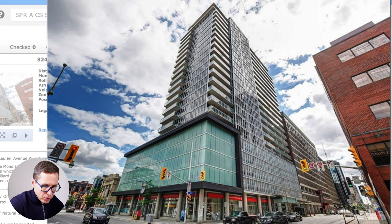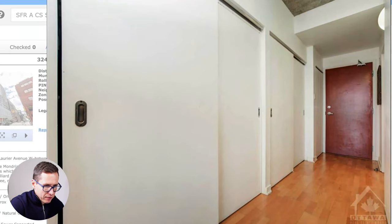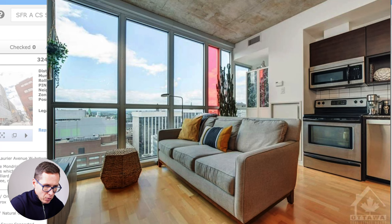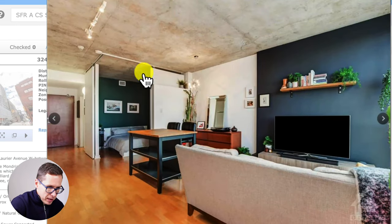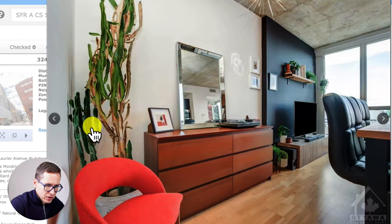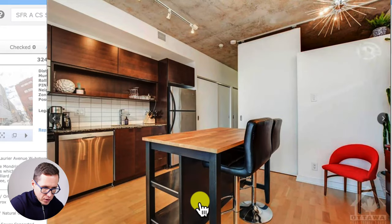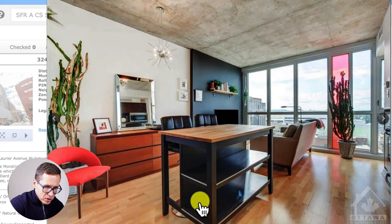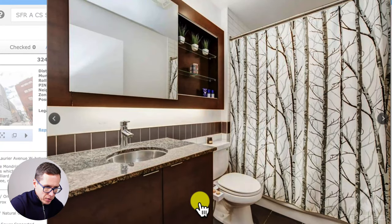The exterior shows the high-rise building with the main entrance lobby and elevators. Inside the unit you get an open-concept layout with an industrial unfinished look on the ceiling, floor-to-ceiling windows, lots of natural light, and views of downtown. The living room is set up with a TV, there's a bedroom in the back with sliding doors for privacy, and the kitchen has a portable island, countertops, cabinet space, and stainless steel appliances. Hardwood floors throughout.